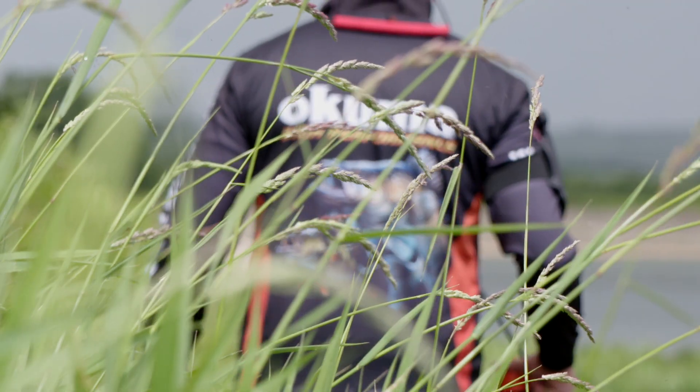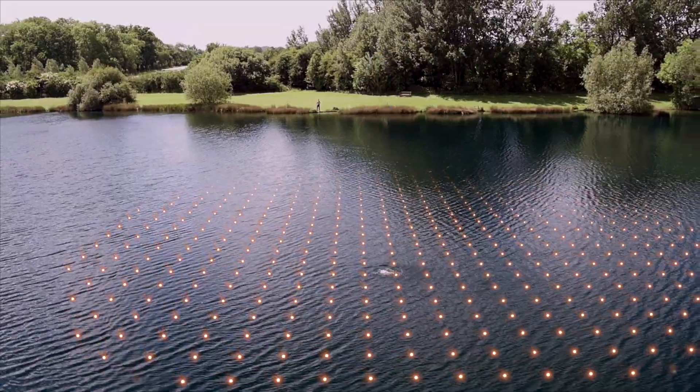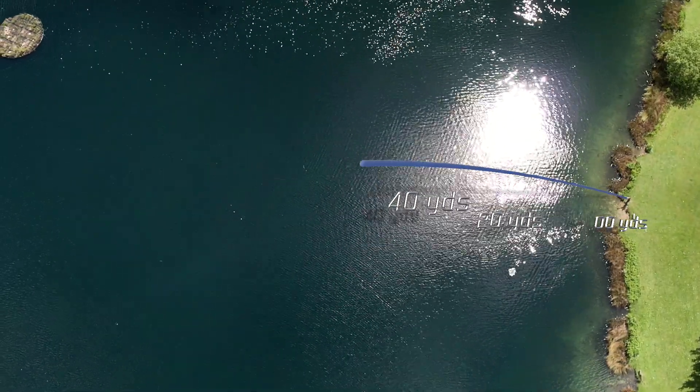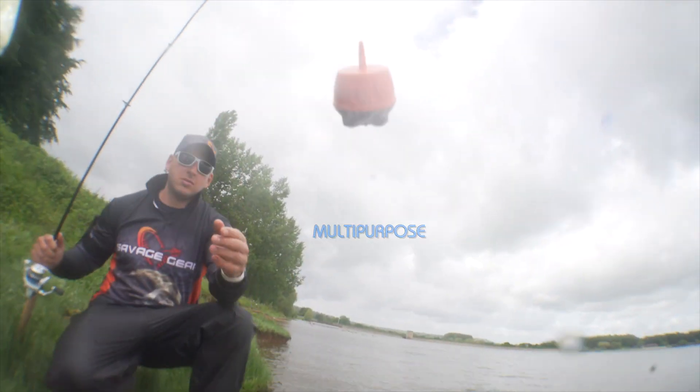Portable. Huge 100-yard range. Multipurpose.